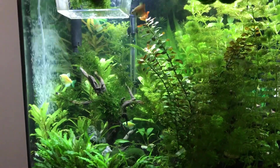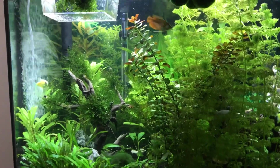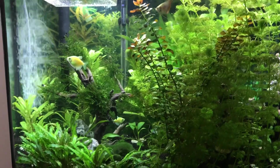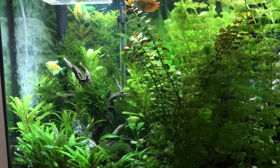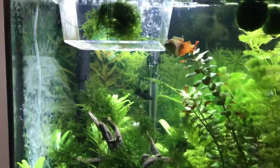Green spotted puffers are something new for me that I need to research and learn before I do that. But it's just more convenient for me to focus on my bigger tanks rather than having to manage a smaller tank as well.